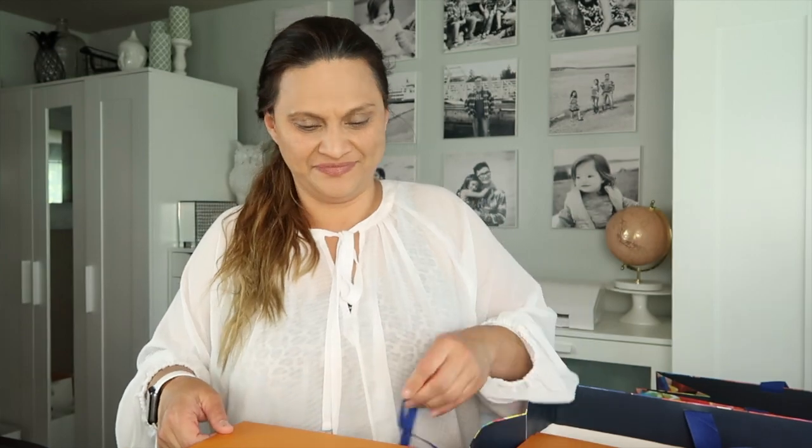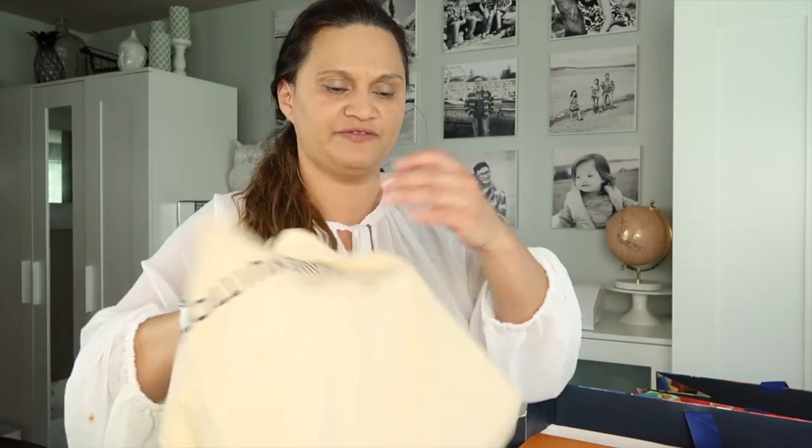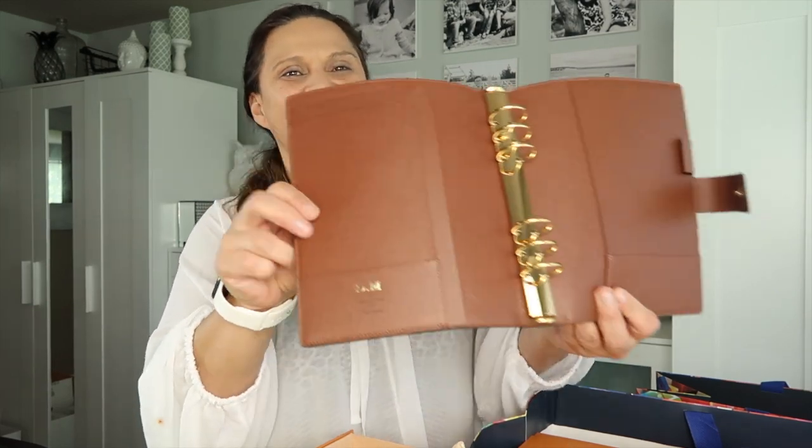They gave me another box — I could really use these boxes, the small thick ones, because I put my small items and accessories in there. So nice that they gave me one. Like I said, they've had this since February, and this is the agenda planner — I wanted to have my initials on it, right there.